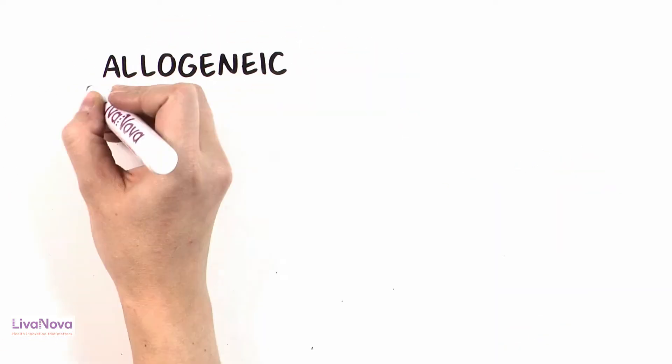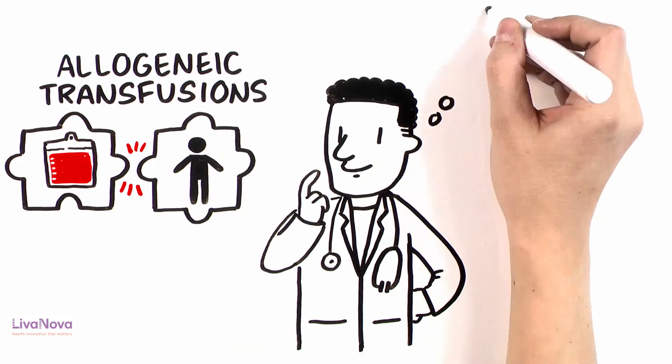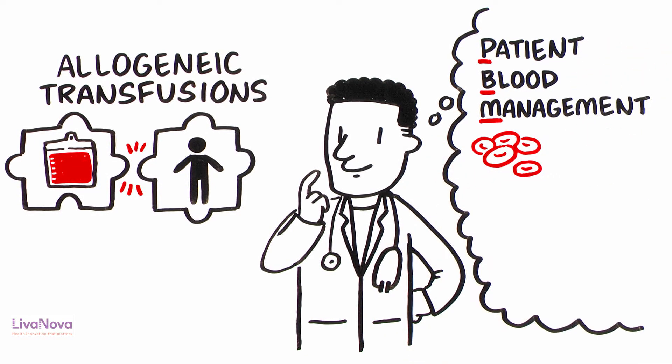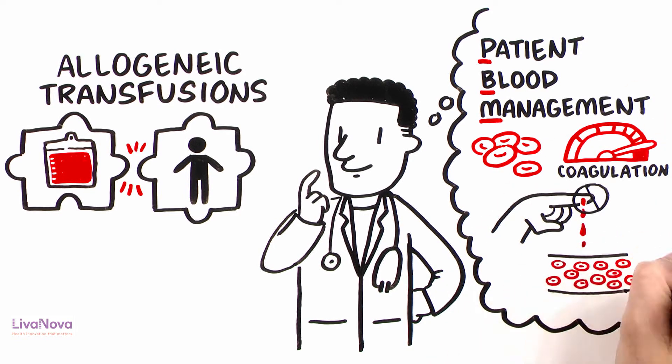In order to reduce allogeneic transfusions and associated risks, hospitals are developing patient blood management strategies. These aim to optimize the patient's own red cell mass and coagulation status to minimize blood loss and manage anemia.